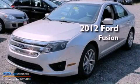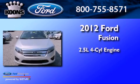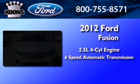This is a brand new 2012 Ford Fusion. It features a 2.5-liter four-cylinder engine and a six-speed automatic transmission.